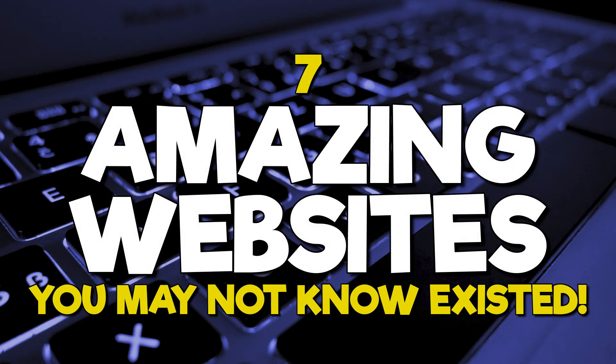Thanks for watching. Links are in the description. If this video is useful for you, give it a thumbs up and share it with others. If you know of an amazing website you don't think many people are aware of, let us know about it in the comments. And if you're new to our channel, subscribe and click the bell to not miss out on our latest website videos and other tech-related stuff.